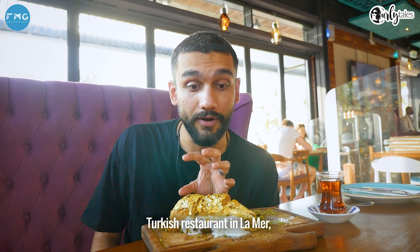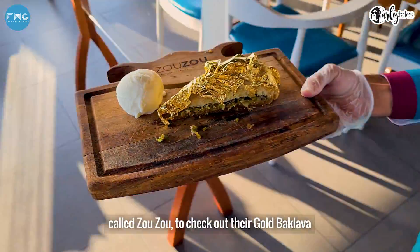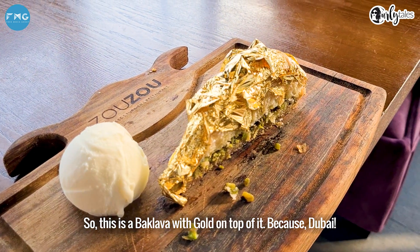Today I went to a really famous Turkish restaurant in La Mer called Zuzu to check out their gold baklava. This is a baklava with gold on top of it, because Dubai.